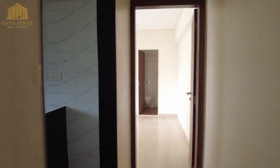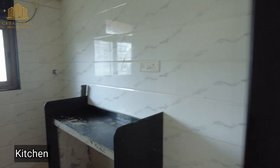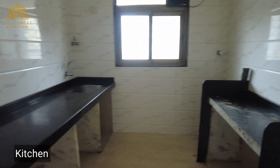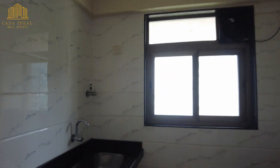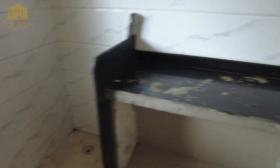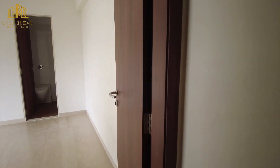Now let me show you the other side of the flat. This is your kitchen, which comes with an exhaust fan, stainless steel sink, and an Aquaguard connection. There is also space for your washing machine and refrigerator. Now let's check out the master bedroom.